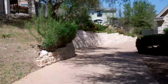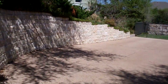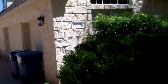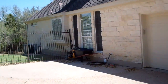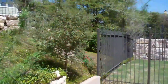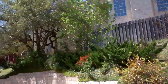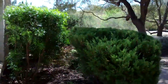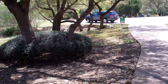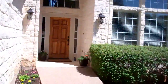Another house right up here on the hill with a tanning wall. A three-car garage. Beautiful white Texas stone.